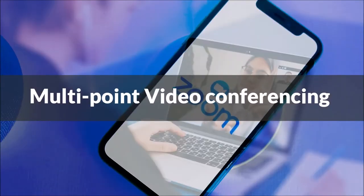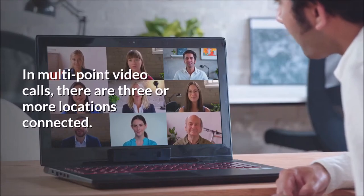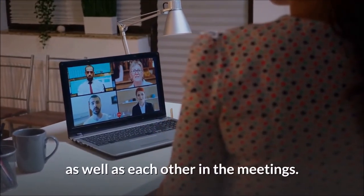In multi-point video conferencing, there are three or more locations connected. Furthermore, all participants can see and hear views of any content as well as each other in the meetings.